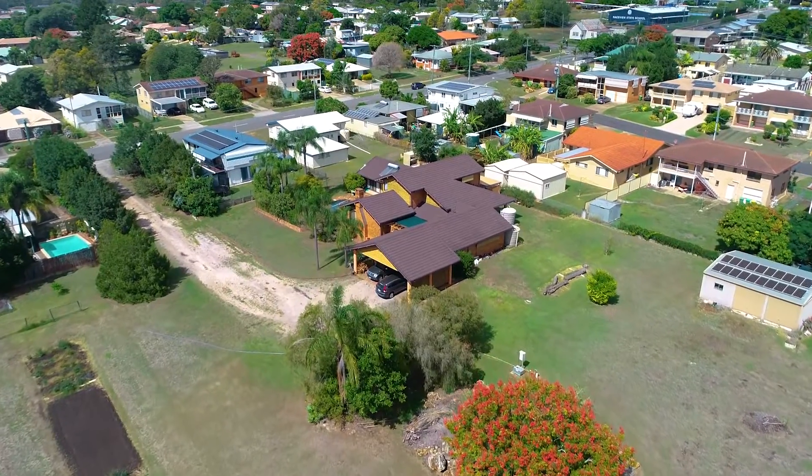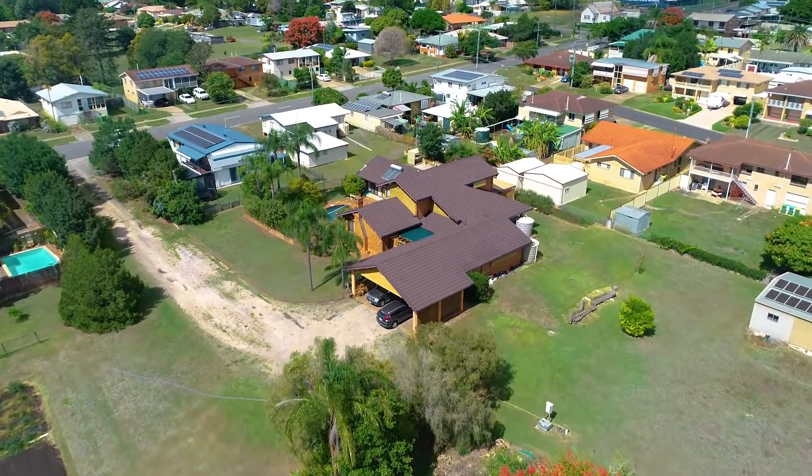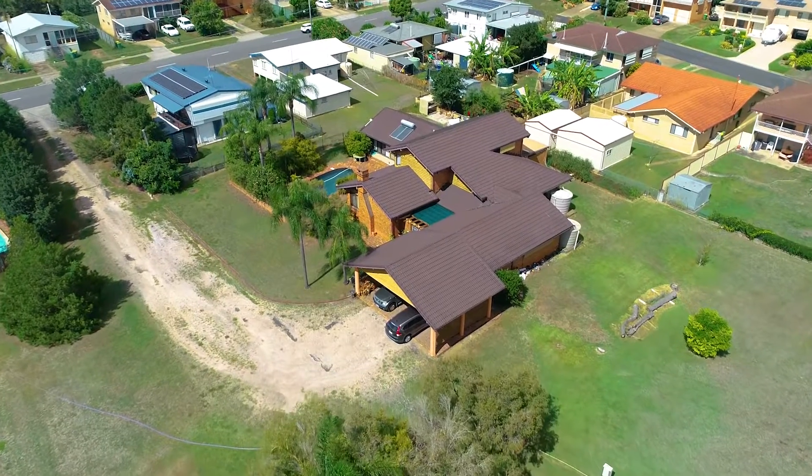This property is an absolute gem, and for further details and private inspections, I await your call.